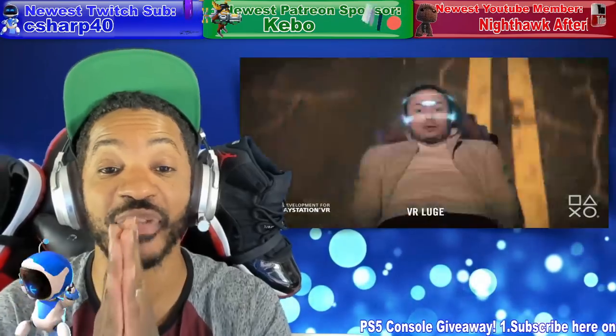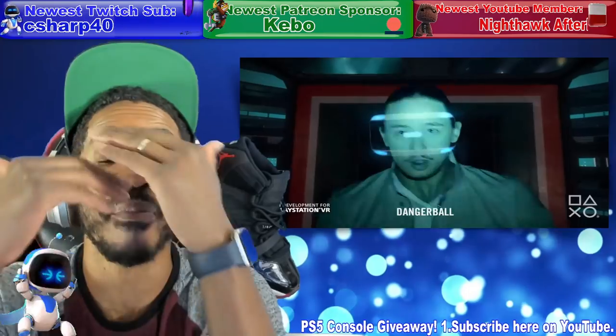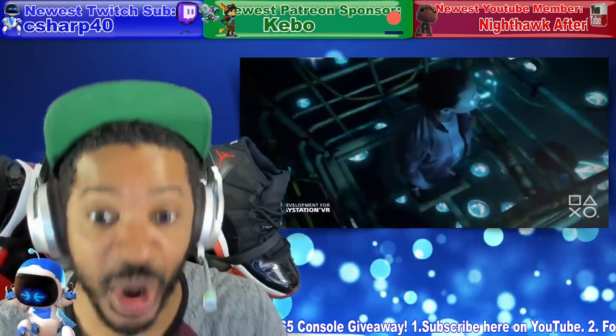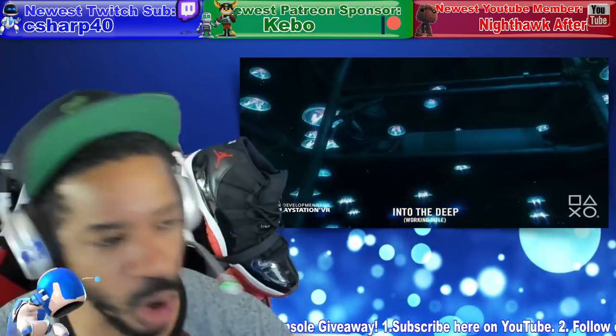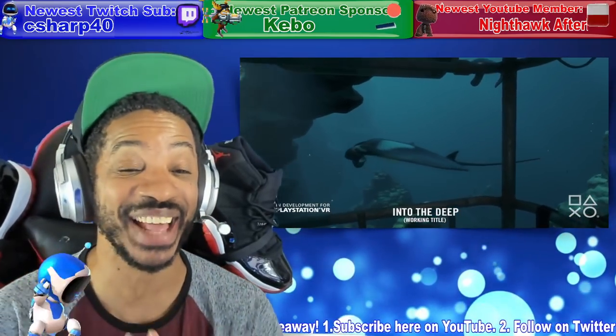PS5 console giveaway is happening in October — I'm hooking a lucky subscriber up. One, subscribe right now on YouTube. And two, follow me on Twitter to get in the giveaway.